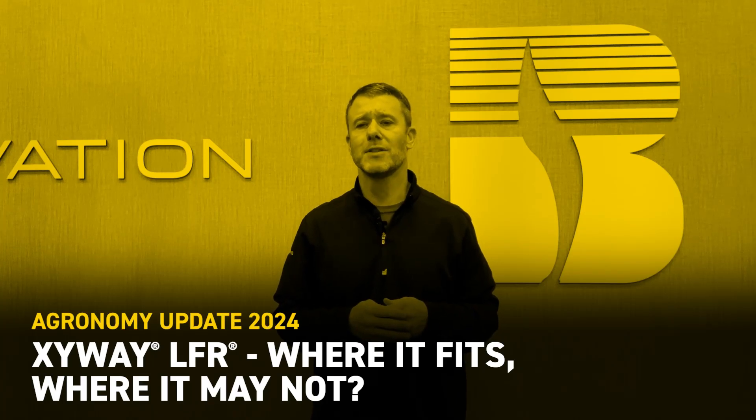Hello everybody, Luke Scholde, Field of Grounds for Bex Hybrids. After three years worth of testing Zyway LFR and two years worth of multi-location data, we now have a much better understanding of just where this particular fungicide fits and provides us the highest opportunity for profitability, as well as those situations where perhaps it doesn't provide us the best plant protection.